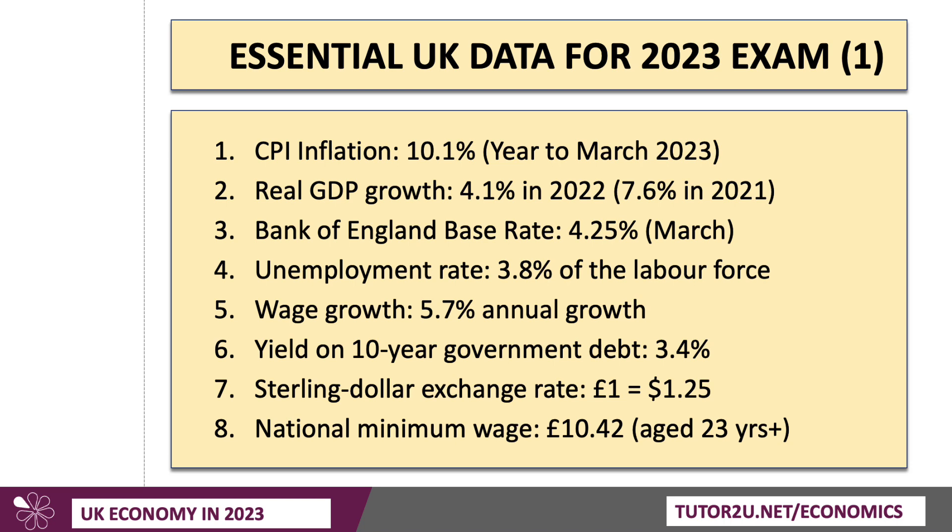Another key stat to take into the exam is the minimum wage, which has gone up by about 10%. So in real terms it's basically flatlined, but in nominal terms it's now above £10 an hour. For older workers aged 23 and above, it's now £10.42 per hour. Of course, the living wage is higher than that — that's a voluntary wage paid by employers.